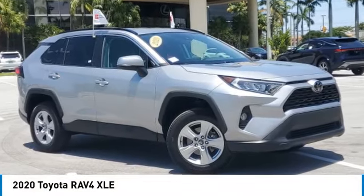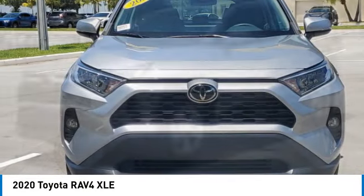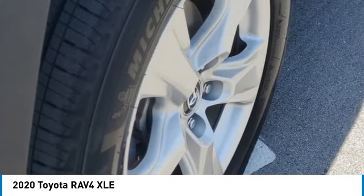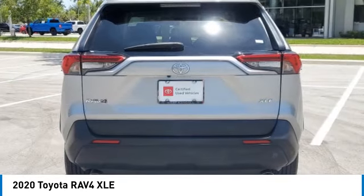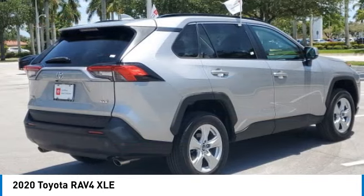We are pleased to show you the 2020 RAV4. The RAV4 is one of the most fuel-efficient SUVs in its class. Versatile and efficient, the RAV4 mixes the comfort and drivability of a sedan with the benefits of an SUV. This highly evolved, well-packaged crossover SUV lets you have it all.